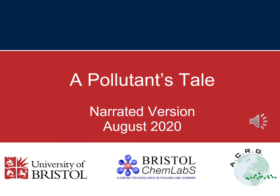Hello, my name is Tim Harrison. I'm one of the staff at the School of Chemistry at the University of Bristol. This is a recorded version of the lecture, A Pollutant's Tale. This lecture concerns the gases in the Earth's atmosphere and the consequences of some of the pollutants found there.